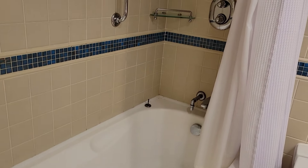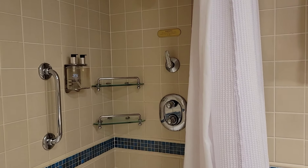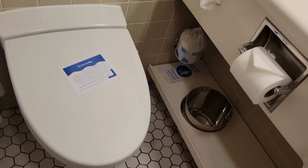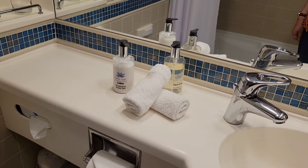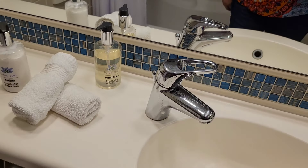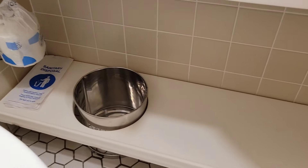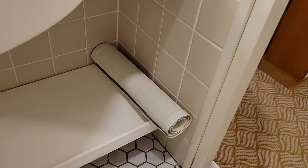In the bathroom we have a nice sized tub with bath products — shower gel, shampoo, and conditioner. There's the toilet, and a nice sized vanity with lotion and hand soap, which is great. You don't have to use bar soap, which I cannot stand. Down below there's a shelf for more storage and a bath mat.